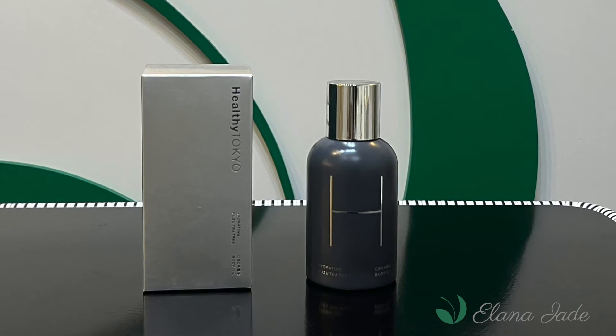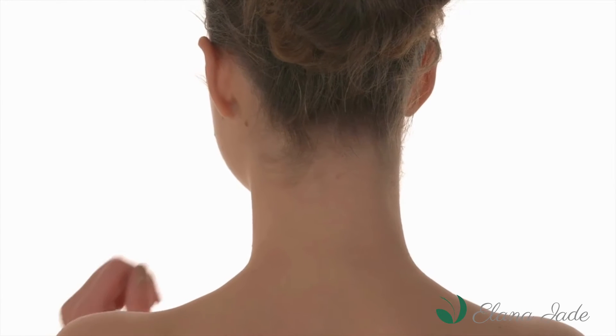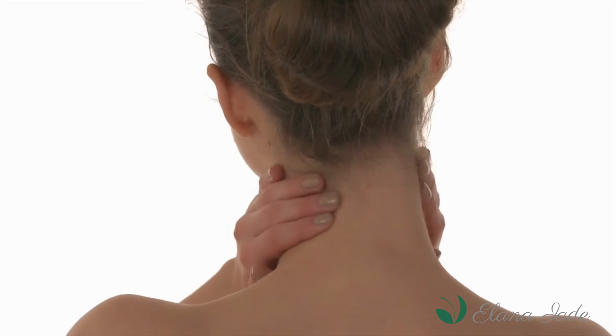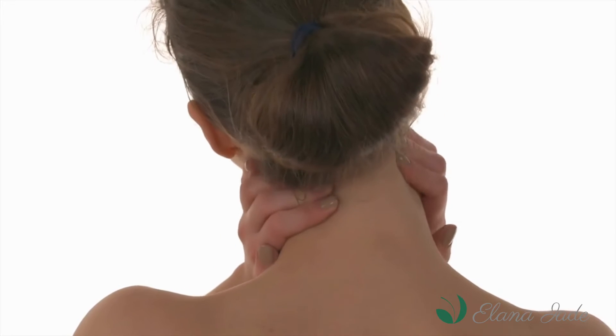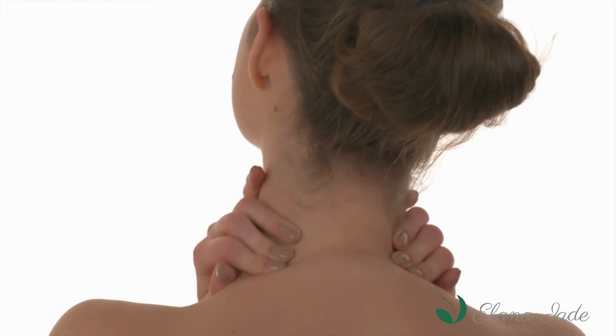In addition to Premium Broad Spectrum CBD, this body oil contains a 100% natural formulation with 16 essential oils including yuzu, tea tree, cuckoo nut oil and many more.